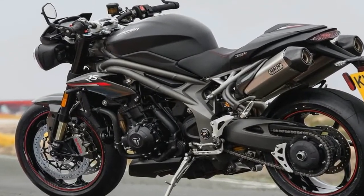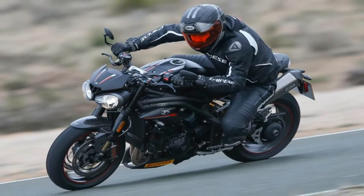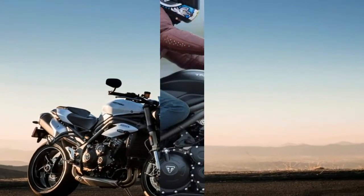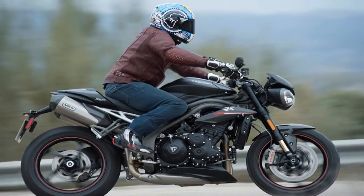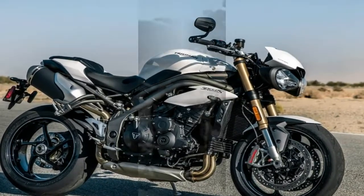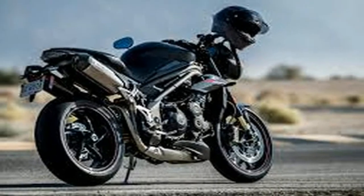A new cylinder head increases the compression ratio to 12.9:1, up from 12.25:1, and new profile pistons add cylinder pressure, which in turn improves exhaust gas flow. Triumph engineers also lightened the flywheel and bumped the redline to 10,500 rpm, up 1,000 rpm from the previous models, thanks to changes to the valve springs and the hydraulic cam chain tensioner.